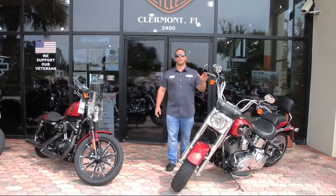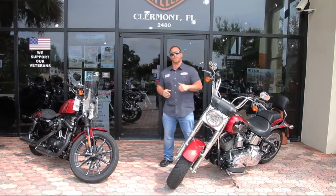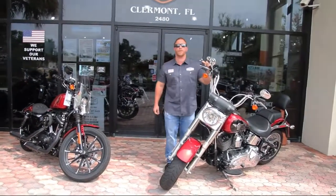Morning, y'all. It's Nick at Stormy Hill Harley-Davidson, and I'd like to show you a couple of our pre-owned bikes for the week. Now, if you've got a moment, stick with me. Let me tell you about this 2013 Fatboy.